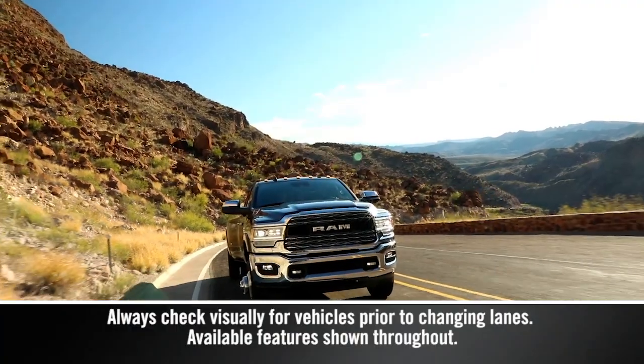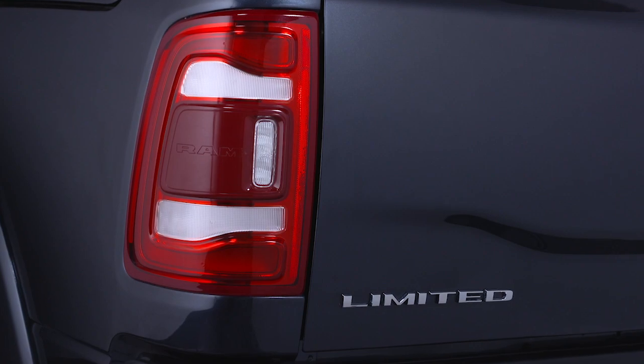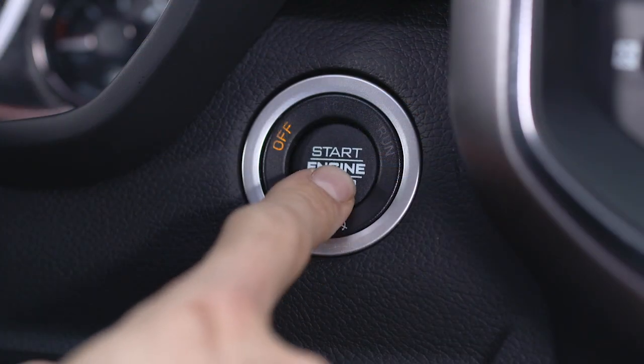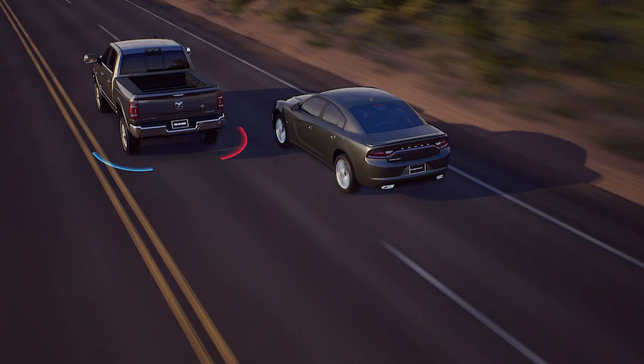If equipped, Blind Spot Monitoring, or BSM, uses sensors located inside the taillights to let you know when other drivers enter your blind spot zones from the rear, front, or side. When you start the engine, the BSM warning light will shine in both outside mirrors to confirm activation. The BSM detection zone covers about one lane on either side of you.